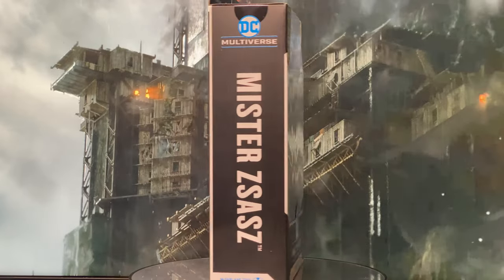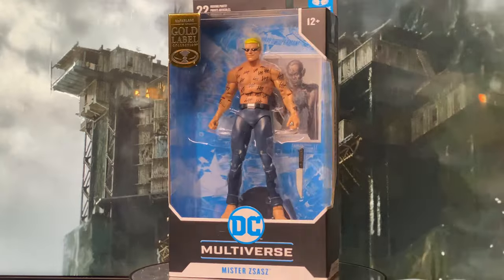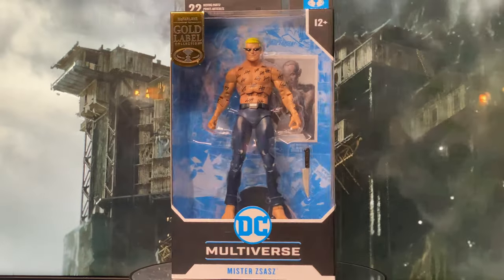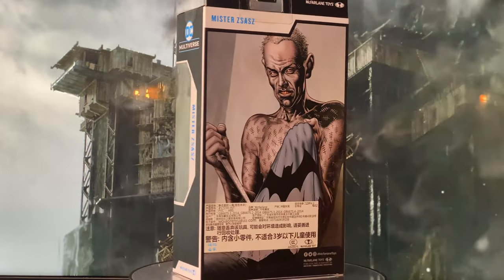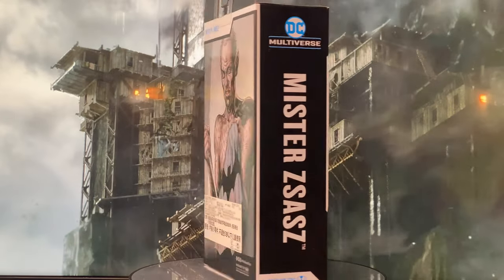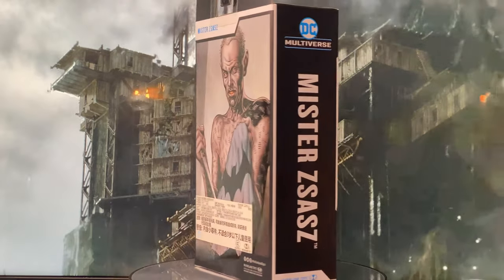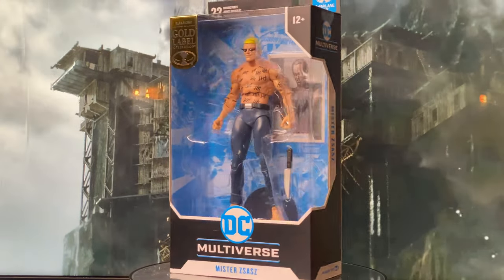Hey everyone, welcome back to my channel. Today we're diving deep into Gotham's underworld with one of the darker and more disturbing Batman villains, Mr. Zsasz. I must admit, the first time I read about Victor Zsasz he really gave me a scare, because this is as close as a Batman villain can get to reality — just one homicidal serial killer. And those tally marks in his skin basically represent Batman's failure to protect Gotham.